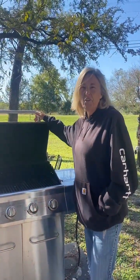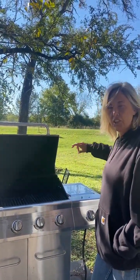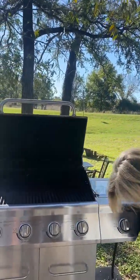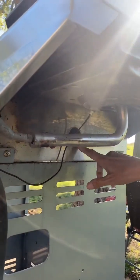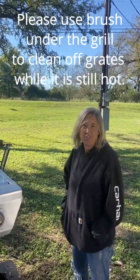We have a grill here for your grilling pleasure. When you get ready to use it, you will need to turn on the propane. There is a hole right here in the middle of the grill — that is where you will put your lighter to light it. All we ask is that you please shut off the propane when you're done grilling.